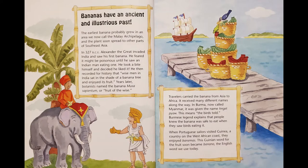Bananas have an ancient and illustrious past. The earliest banana probably grew in an area we now call the Malay Archipelago, and the plant soon spread to other parts of Southeast Asia. In 327 BCE, Alexander the Great invaded India and saw his first banana. He feared it might be poisonous until he saw an Indian man eating one. He took a bite himself and decided he liked it. He then recorded for history that wise men in India sat in the shade of a banana tree and enjoyed its fruit. Years later, botanists named the banana Musa Sapientum, or fruit of the wise.